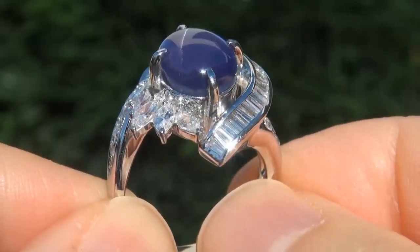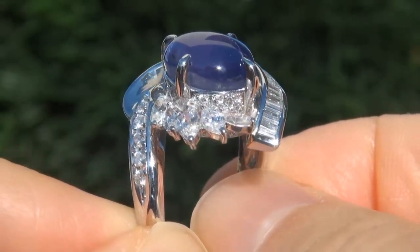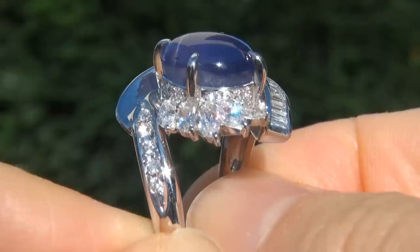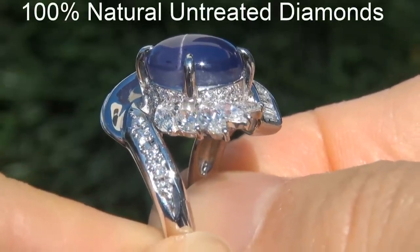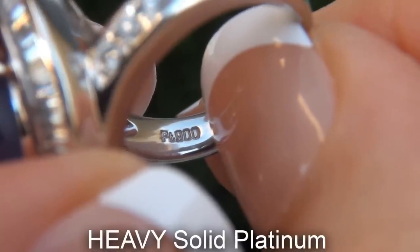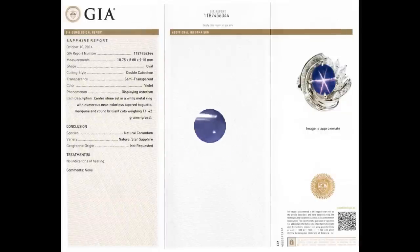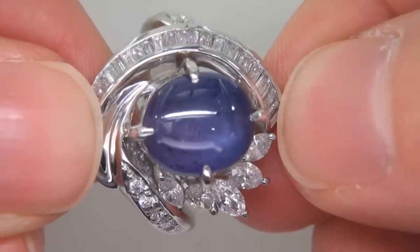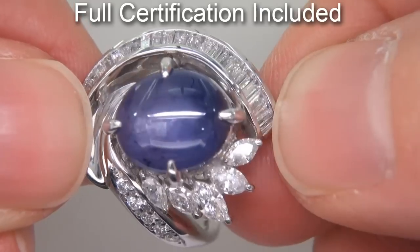Our gemologist also checked and verified every aspect of the ring and confirmed that it is a genuine unheated star sapphire accented with 100% natural untreated diamonds and the setting is heavy solid platinum. Included with the item are both the GIA certification and a Certified Jewelry certification that documents the authenticity, quality and characteristics of the ring.